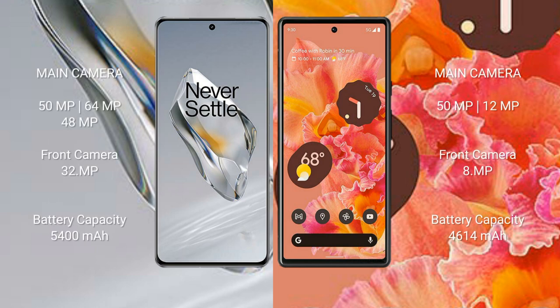The OnePlus 12 features a triple rear camera setup of 50MP + 64MP + 40MP and a 32MP front camera. The Google Pixel 6 features a dual rear camera setup of 50MP + 12MP and an 8MP front camera. The OnePlus 12 has a 5400mAh battery with 100W fast charging support, while the Google Pixel 6 has a 4614mAh battery with 21W fast charging support.